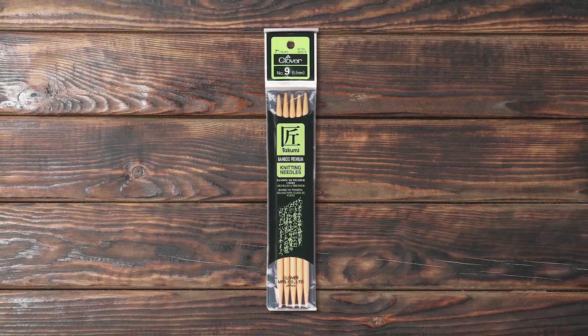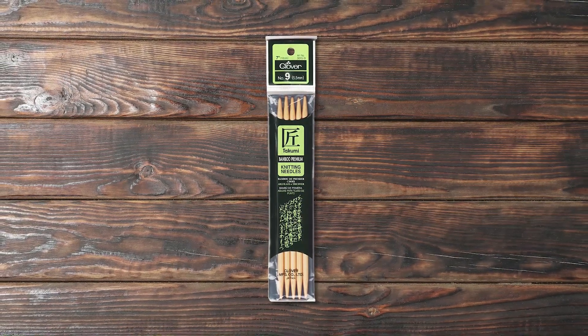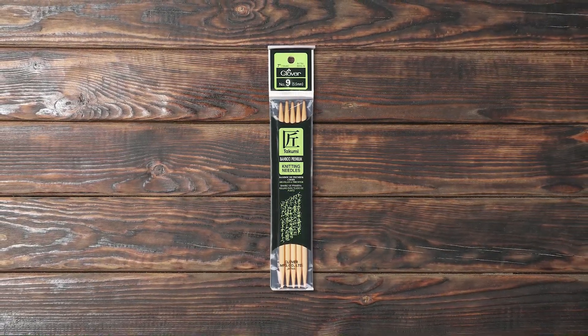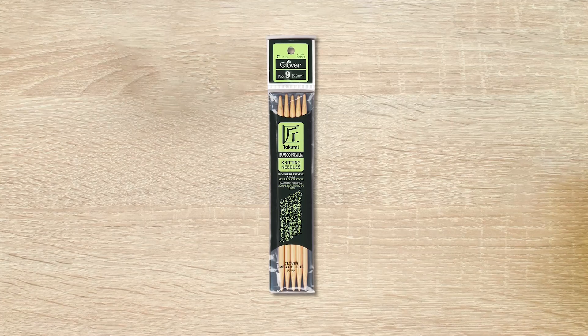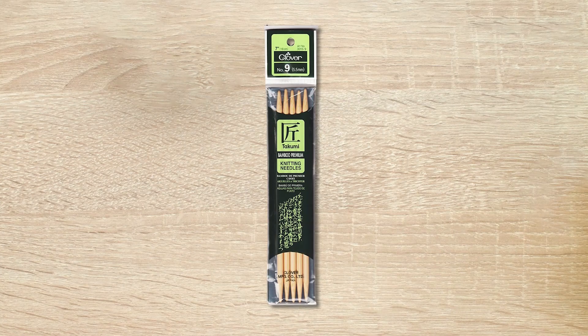Introducing the Clover Takumi 7-inch double point needles, the perfect addition to any knitting enthusiast's collection. These needles have a package height of 22.86 cm, a package length of 0.508 cm, and a package width of 4.064 cm. These basic yet reliable needles are ideal for knitting in the round and are crafted from smooth, pointy bamboo that is strong, durable, and easy to handle. Each needle is edged with the needle size, making it easy to find the right size for any project.